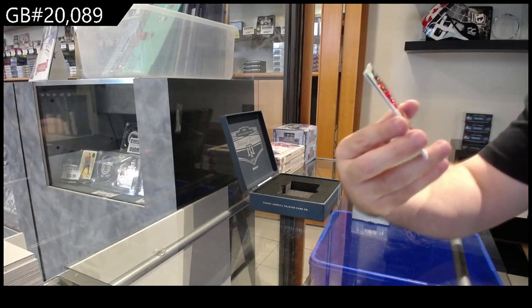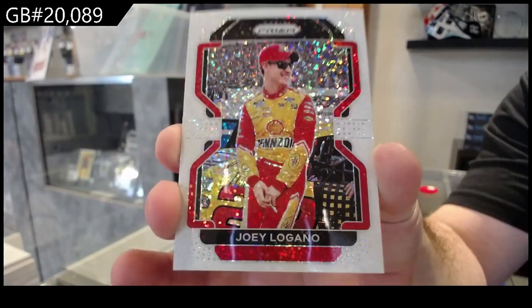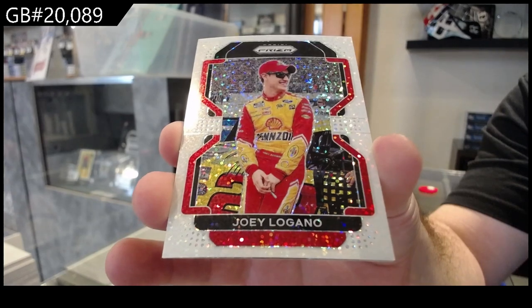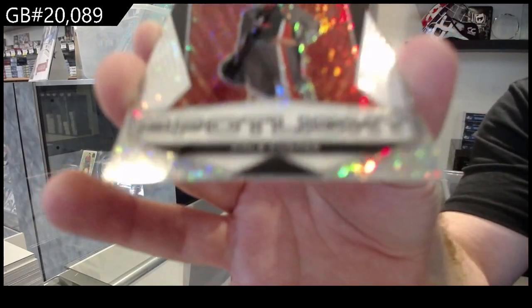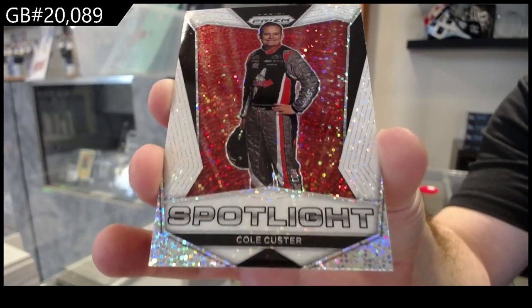We've got a Joey Logano. Joey Logano. We've got a Cole Custer. And again, if I pronounce any names wrong, my apologies guys.